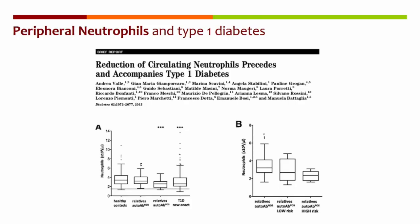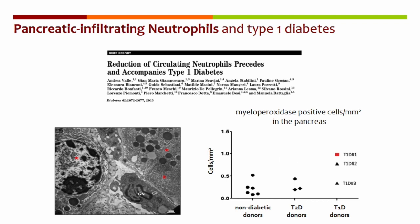Five years ago, a brilliant PhD student in my lab at that time, Andrea Valle, observed that patients with type 1 diabetes have a reduced number of circulating neutrophils. Moreover, we observed that subjects at early stage of the disease — so before clinical manifestation, at stage 1 and 2 — also had low neutrophil counts. And the higher the risk to develop type 1 diabetes, the lower the neutrophil counts.